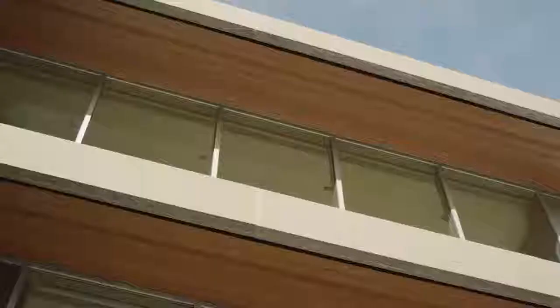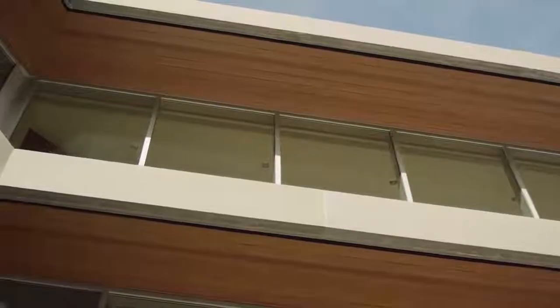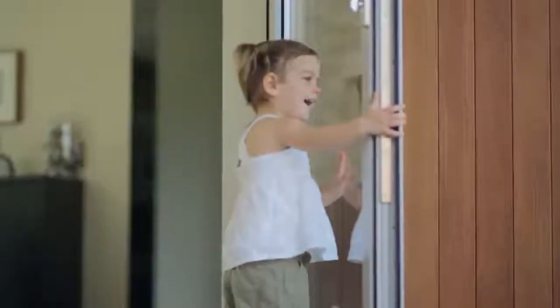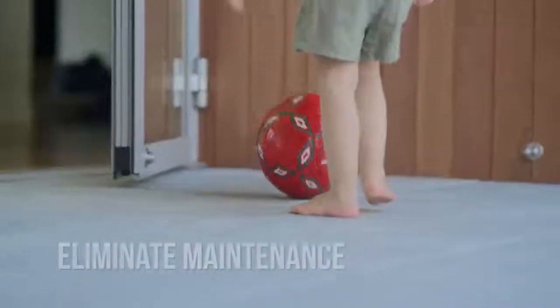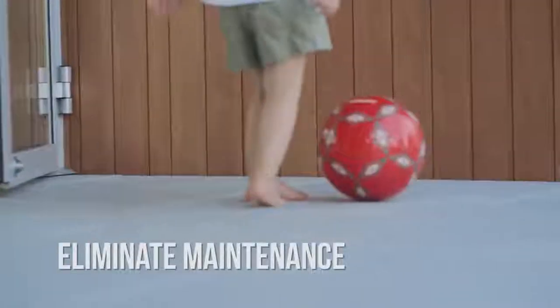Longboard offers unsurpassed value compared to wood, fiber, cement, vinyl, and stucco. We've eliminated the ongoing costs associated with staining, painting, repairing, or replacing traditional wood soffits and siding.